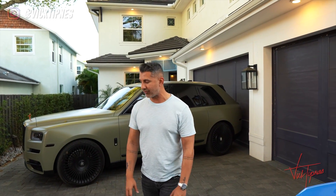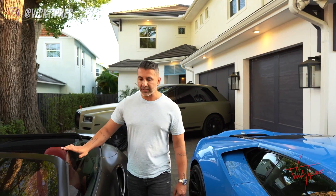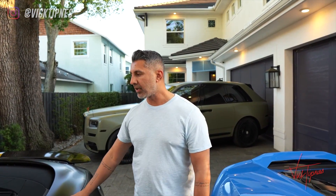This thing destroys the other cars I have — just destroys them. It's so fast and so comfortable. This car is about a $300,000 car and it's probably one of my favorite cars. I don't drive it as much.